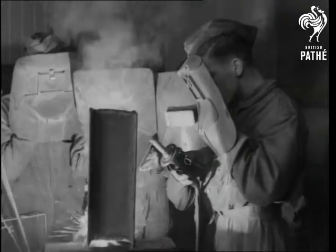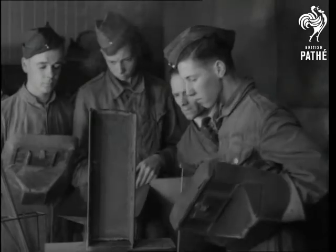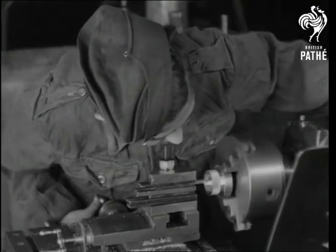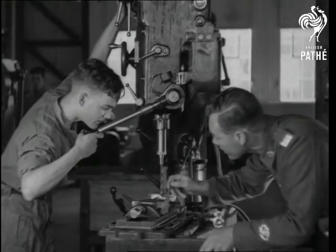Masks are essential when using a powerful electric welder. Cutting a thread on a brass cap and working on a radial drill, under instruction from a quartermaster sergeant.